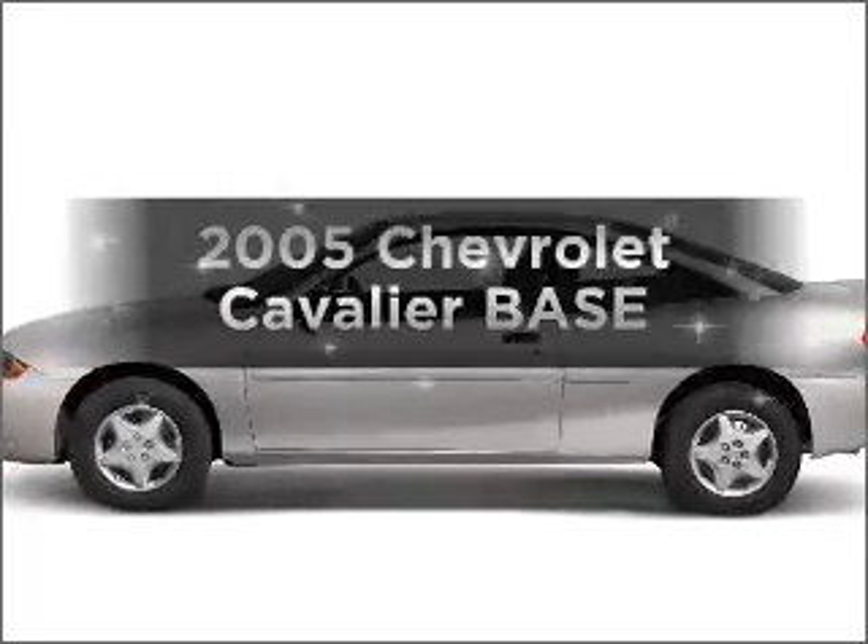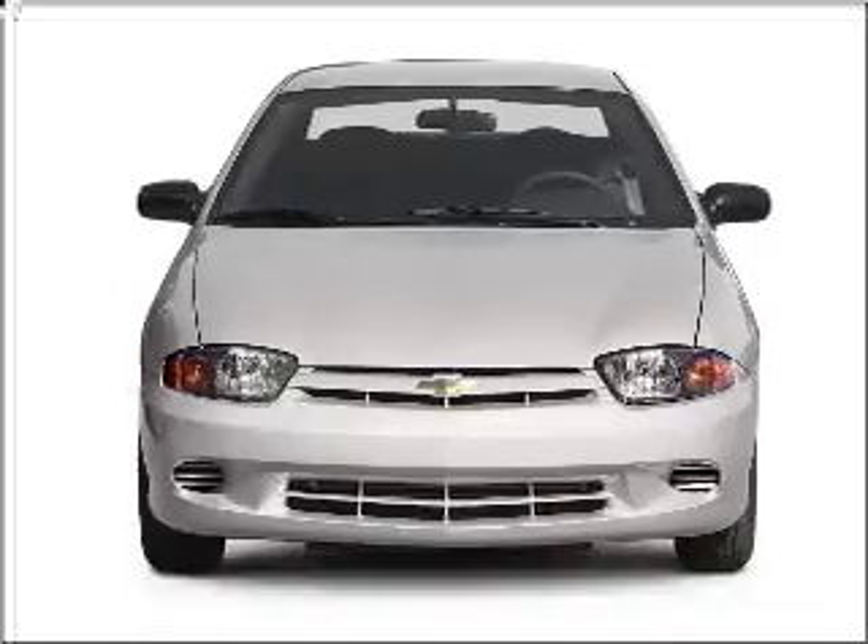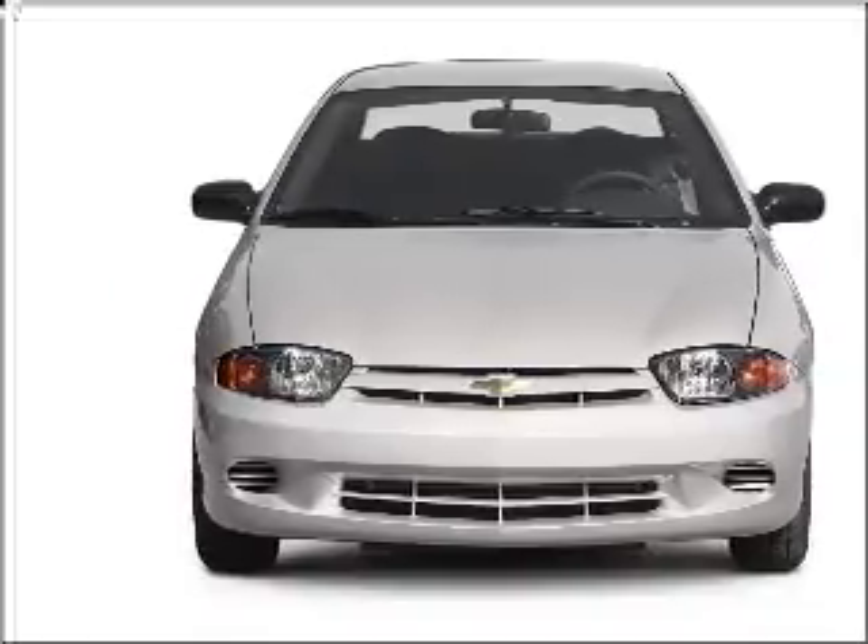Presenting the 2005 Chevrolet Cavalier — this is the set of wheels you've been looking for, with an efficient four-cylinder engine that responds smoothly to its automatic transmission.